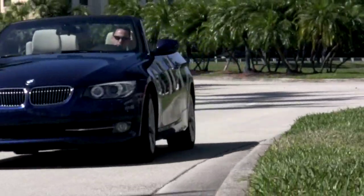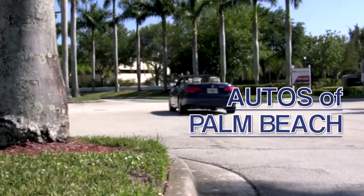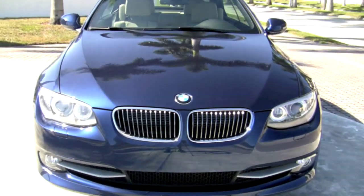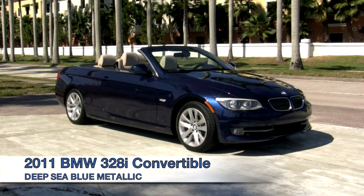Welcome to South Florida and welcome to the dealership where you'll find this beautiful BMW. This is the 2011 Deep Sea Blue Metallic 328i from Autos of Palm Beach.